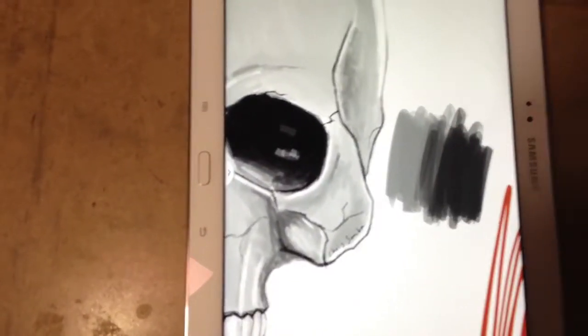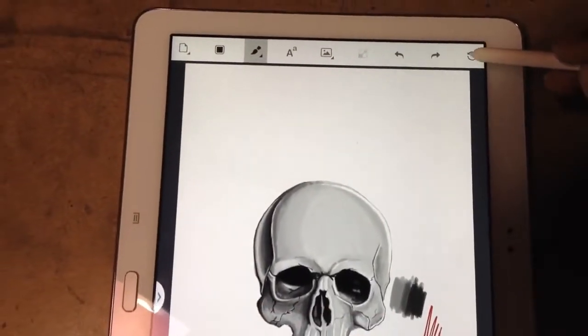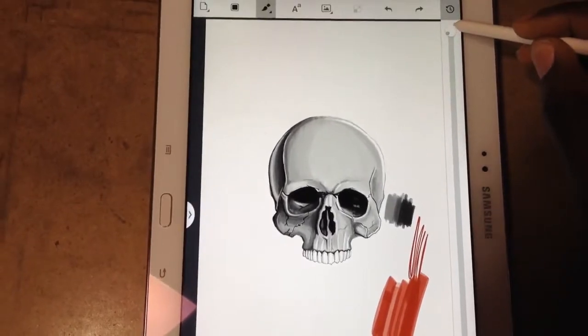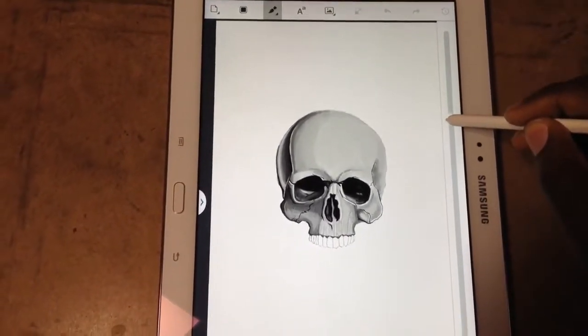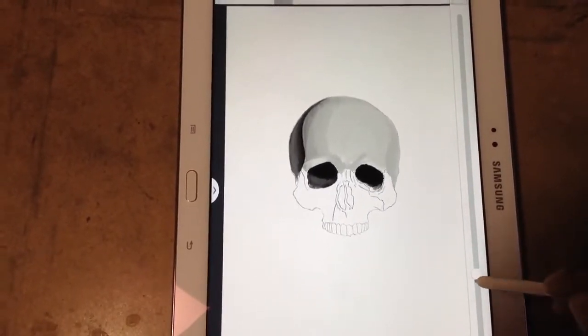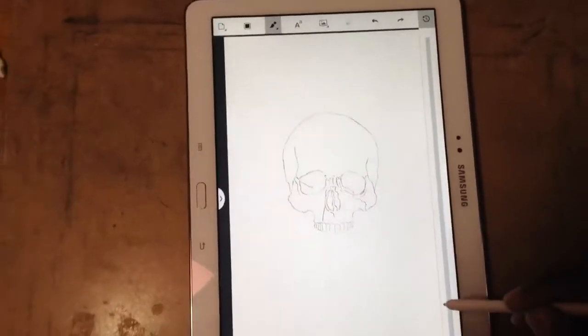One of the other features that I really love about this app is the time slider. The time slider allows you to go back to any point in your drawing history to review or edit your sketch, which I think is really brilliant and smart.